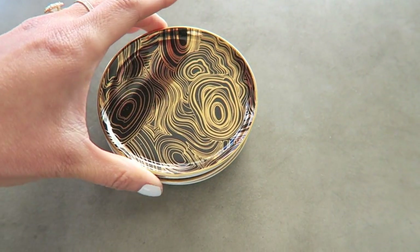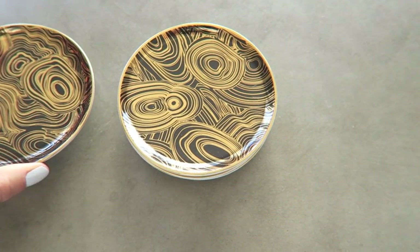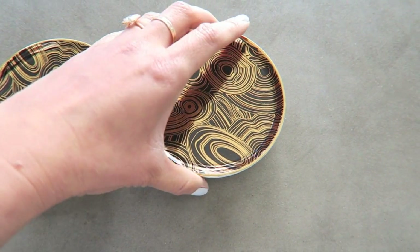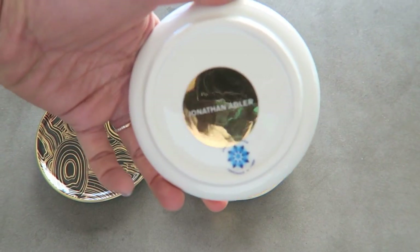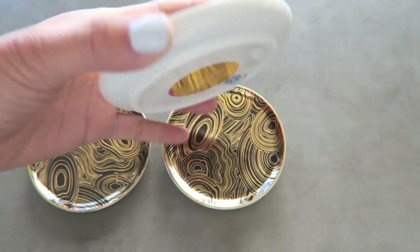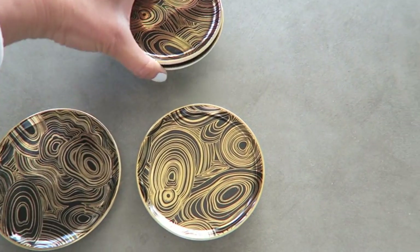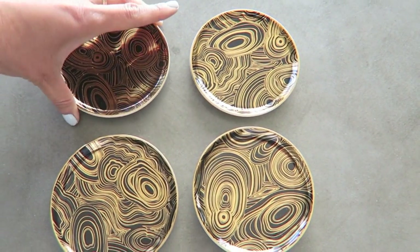We got these new Jonathan Adler coasters — I just love how beautiful they are, and of course functional too. They come in a set of four and I kind of wish I had gotten two boxes, but I only got one. This is what they look like.